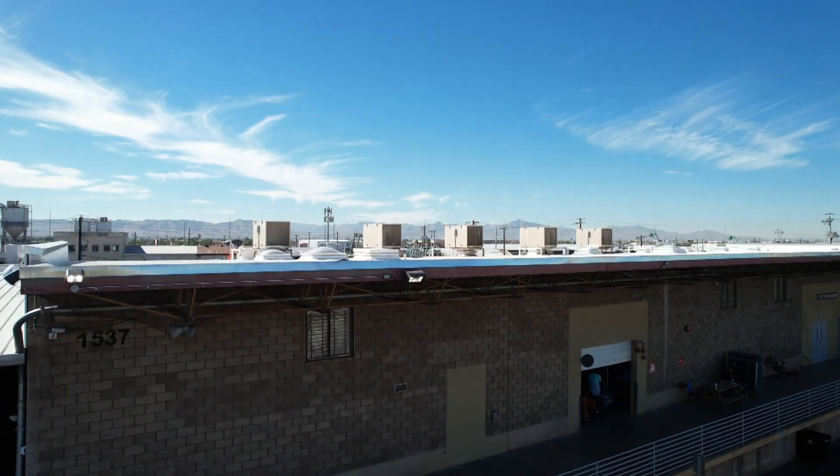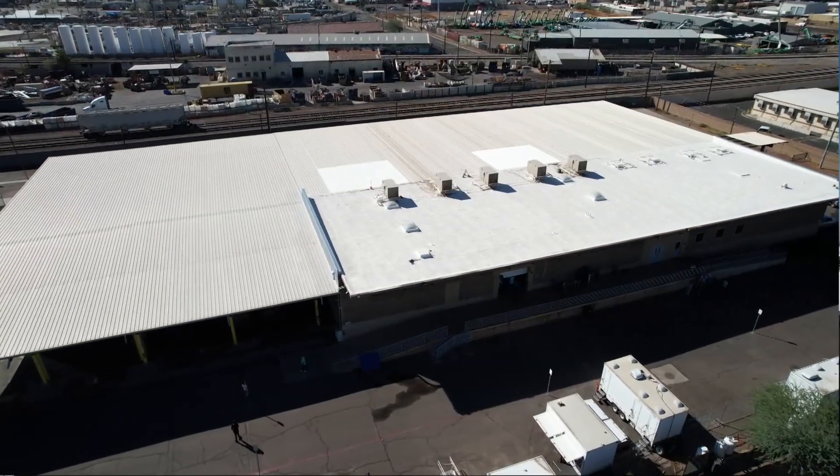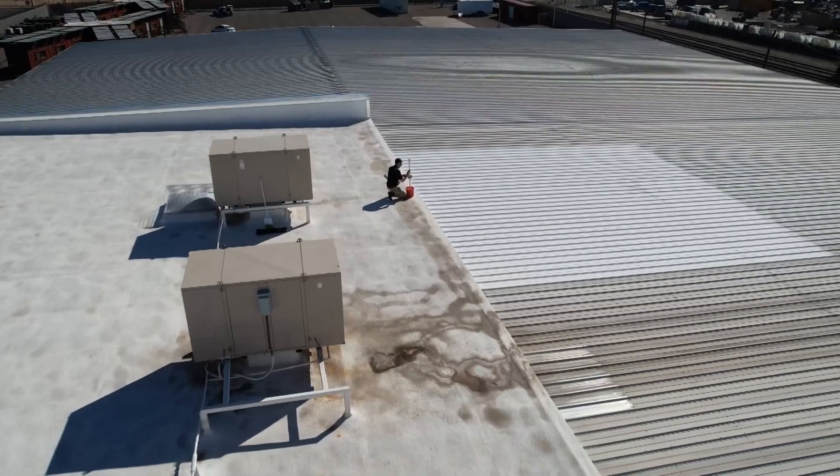I got to look at one of the testing sites near downtown Phoenix. A small section of this roof near the state capitol is part of a much bigger experiment to see how effective this material is at keeping the roof cooler.